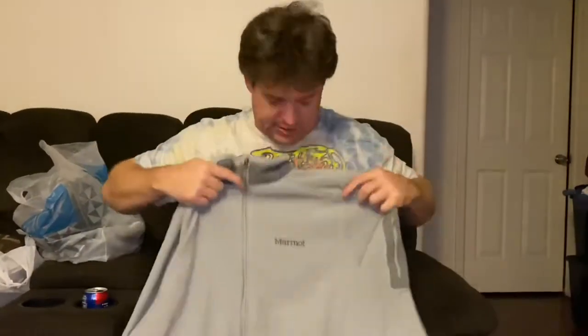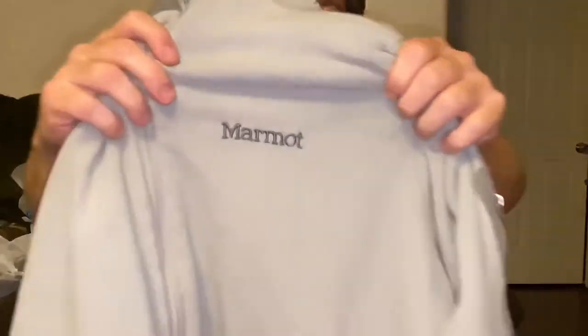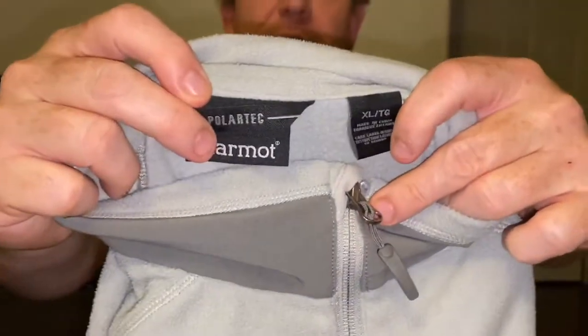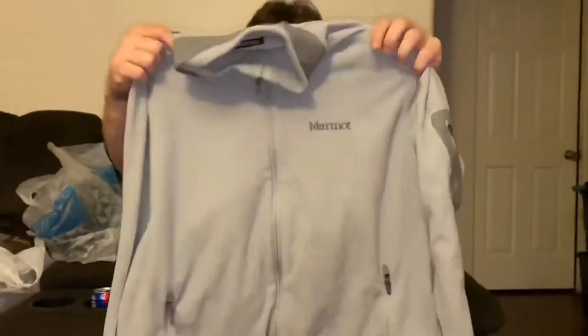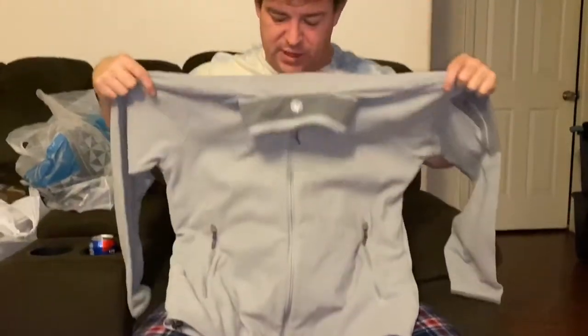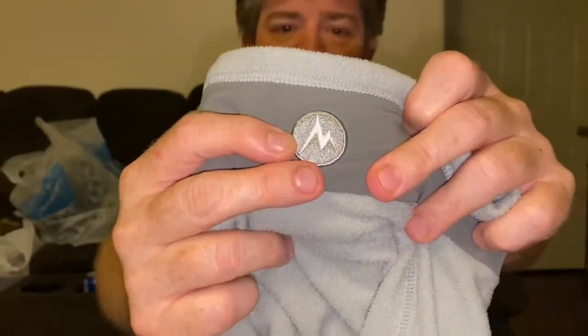Another good brand to keep an eye out for that we don't see often in good condition is Marmot. This is a size extra large men's Polartec version in a silver color. It's got a zip pocket on the sleeve, two zip pockets on the front, a big M logo on the back of the neck, and it's a full zip. Looking in the $25 to $30 range.